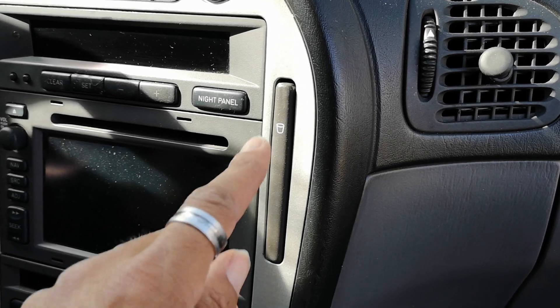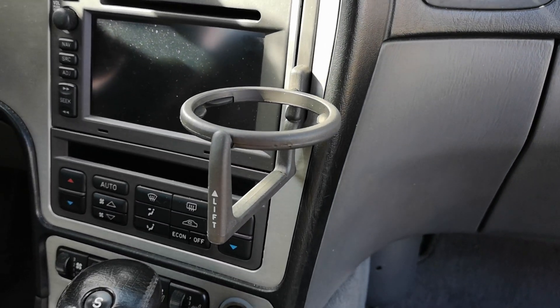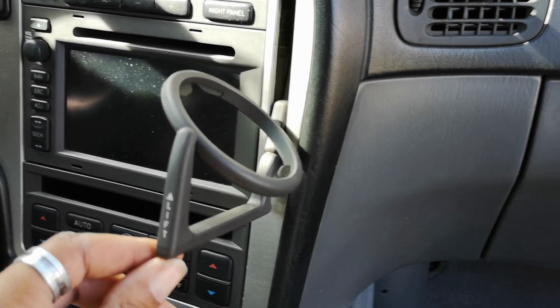Those markings on the tail light housing actually tell you which tail light bulbs you should use. You don't even have to go into the owner's manual to look it up — it's right there on the housing itself. Pretty crazy attention to detail.